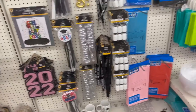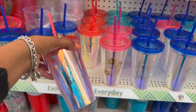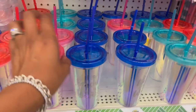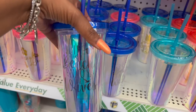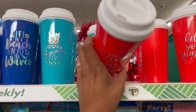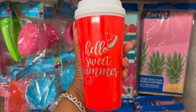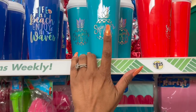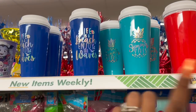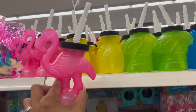These definitely look new — the Hello Sweet Summer iridescent cups. Aren't these cute? They have one that says Tropical Life, and one that says Life is a Beach, Enjoy the Waves. These are really pretty and feel heavier/better quality than the ones from last year. They have Hello Sweet Summer with the watermelon, Summer Vibes with the pineapple, and Life is a Beach, Enjoy the Waves. $1.25 for a little coffee cup, definitely reusable.